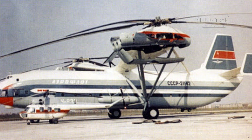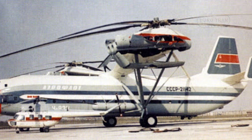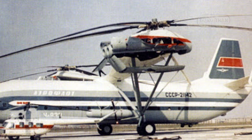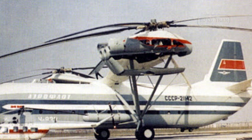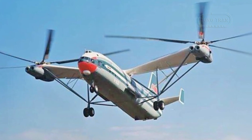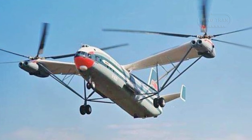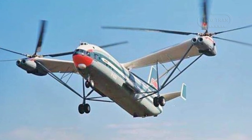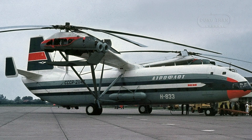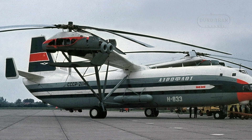Powering the V-12 were four Soloviev D-25VF turboshaft engines, each producing 6,500 shaft horsepower. These engines drove the twin 35-meter diameter main rotor blades. The helicopter could achieve a maximum speed of 162 miles per hour, a cruise speed of 150 miles per hour, a ferry range of 620 miles, and a combat range of 310 miles. Its service ceiling was 11,500 feet.